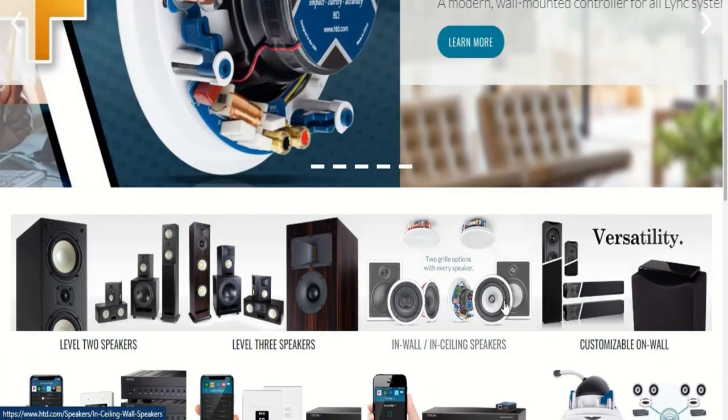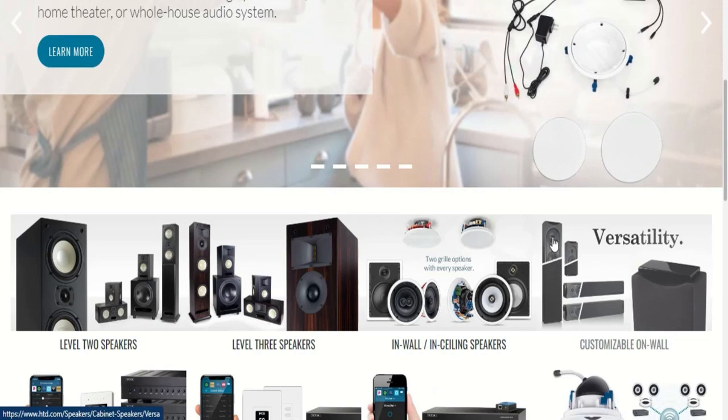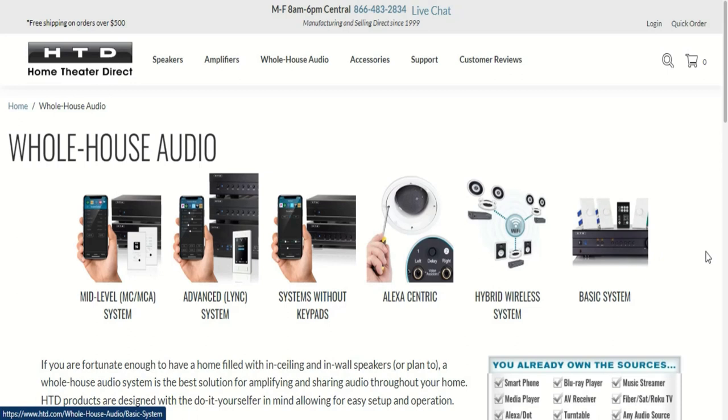They've got a lot of different options — speakers, bookshelf stuff, in-walls. You might recognize these from my home theater: these are the Versa HTS-1 that I built into my walls, using them for the bed layer speakers in my home theater. But I want to stick to my whole home system. They have multiple options including built-in Alexa ceiling mounts, so it can be flush mounted into your ceiling instead of sitting on your countertop. We have one of those in our kitchen and it works flawlessly.